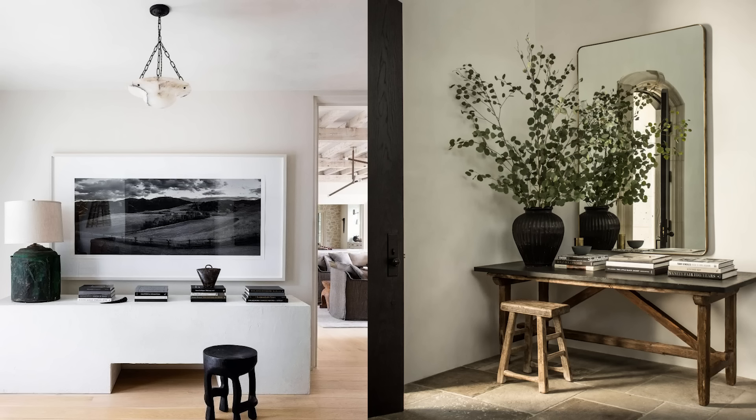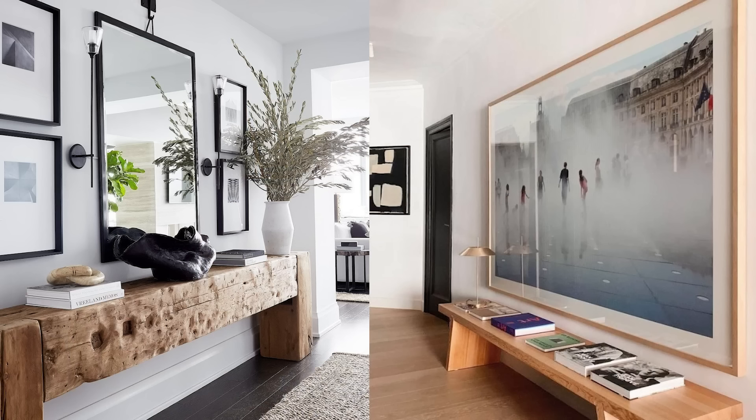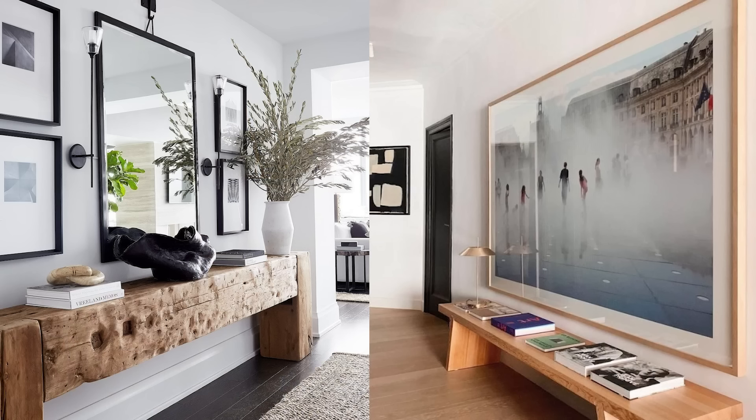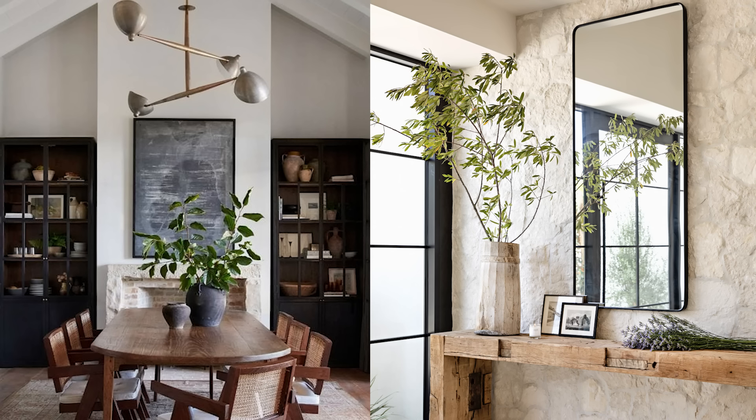On to luxury design secret number three, and that is overscale mirrors and art. This tip can really make a huge impact on a room easily and affordably. When you are shopping for mirrors and artwork for your home, think about going a little bit larger than you normally would. This is going to give you a higher-end look and give you so much bang for your buck. Mirrors and artwork really set the tone for a room and can be a jumping-off point for your entire scheme.